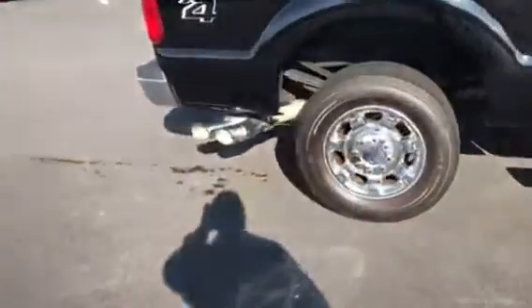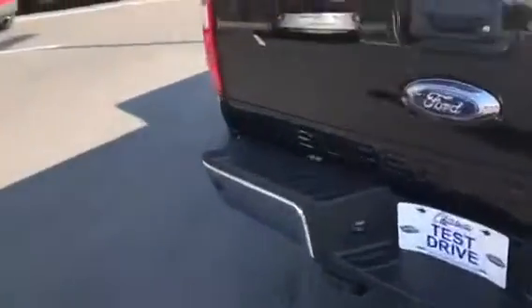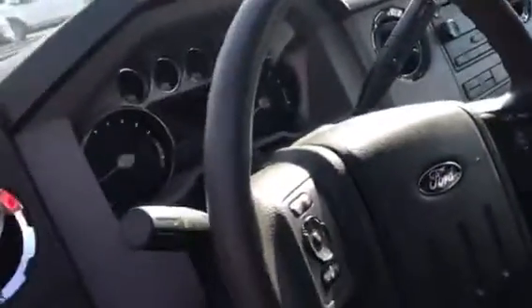I'm just doing a quick walk-around. It's only got 21,000 miles on it — there's no damage anywhere on the vehicle. Just a few very minor scuffs in the bed, as you can see over here. That's it. I just want to show you what great shape it's in.